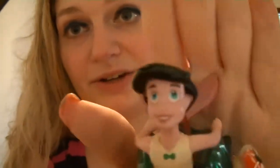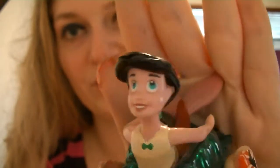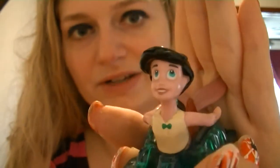She definitely takes after her daddy, though. There is no denying that. She's got her mom's eyes, but that is all Prince Eric right there. No denying whose child that is.